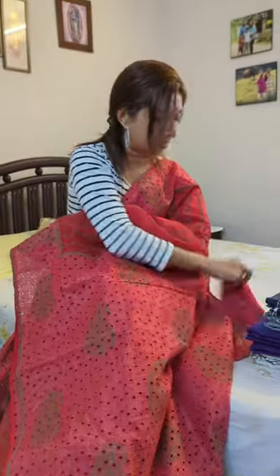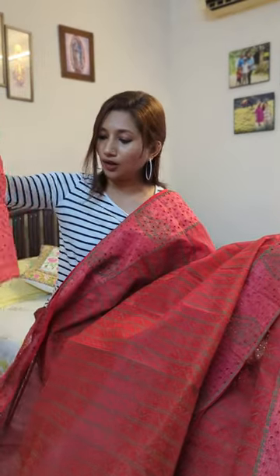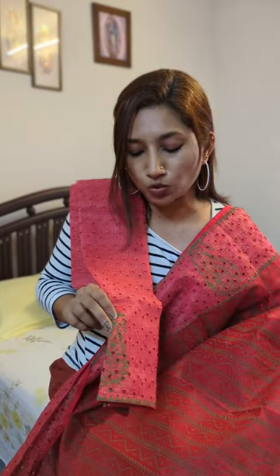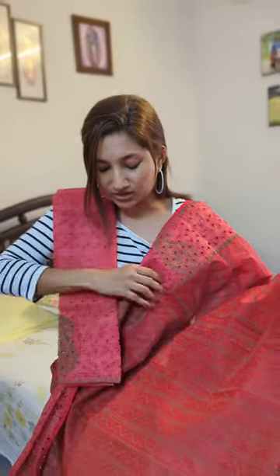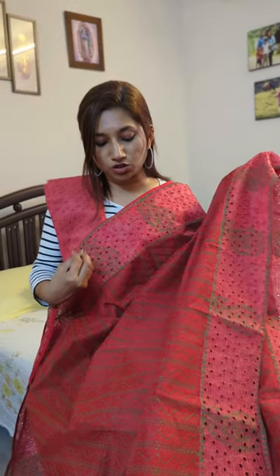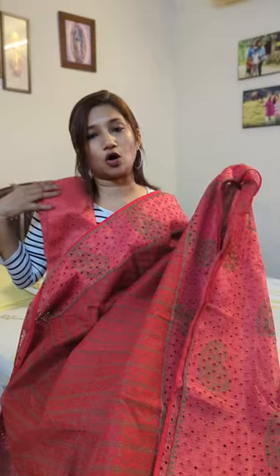The blouse piece is also in pink hakoba, completely in hakoba concept, with a green mango motif for you to style your sleeve. The entire blouse is in a beautiful hakoba concept. So this is the first drape in a very pretty red to pink combination with hakoba concept borders, palla, and blouse.